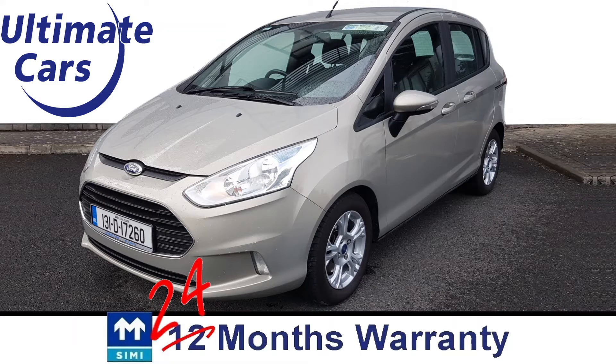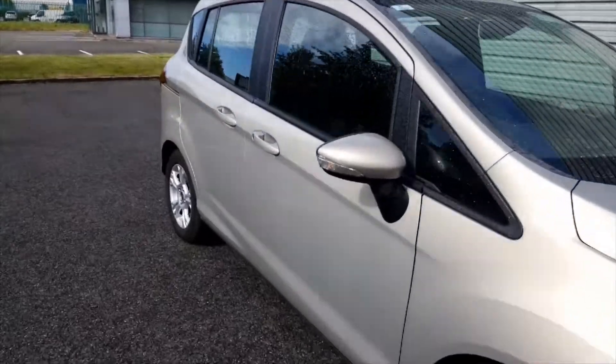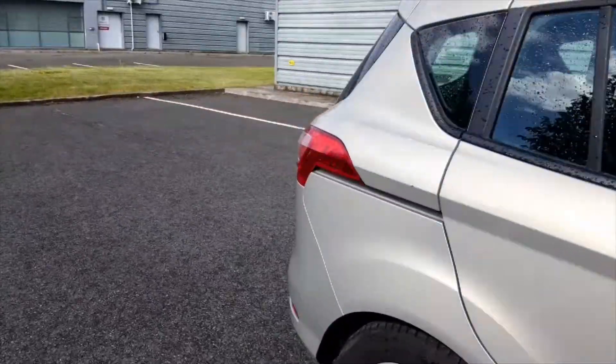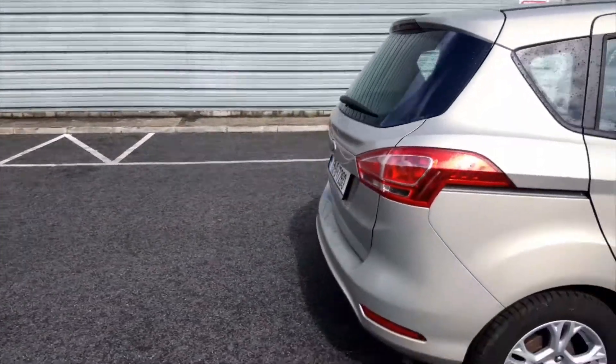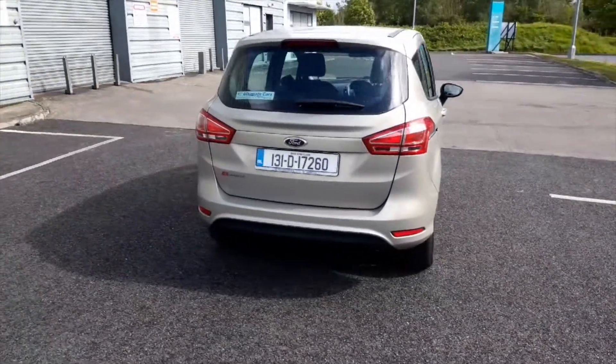Hi, I'm Eugene and welcome to Ultimate Cars. This is a 2013 Ford B-Max 1.4 petrol and as we can see here it's in excellent condition with only 55,000km, which is just over 34,000 miles.